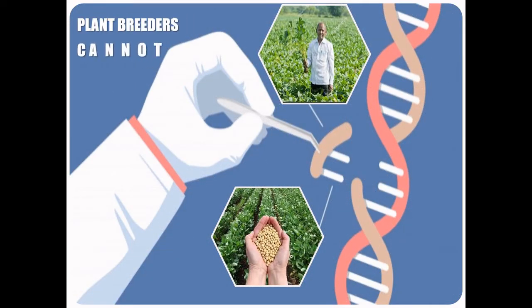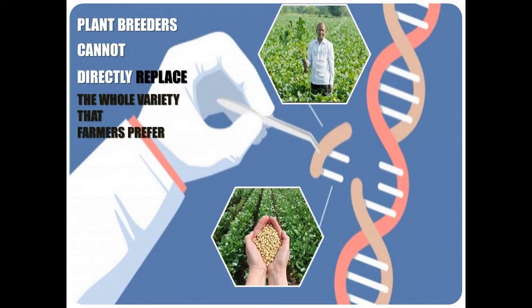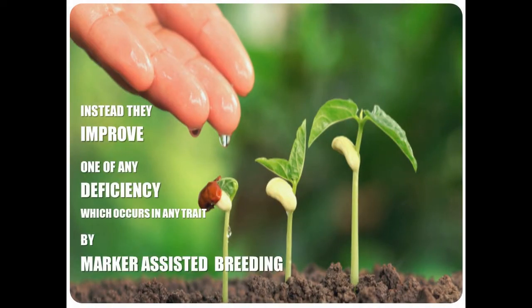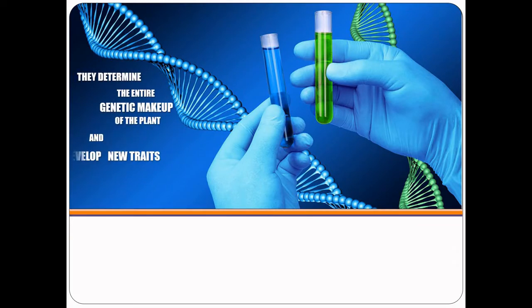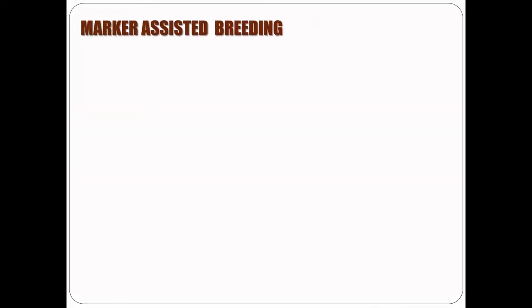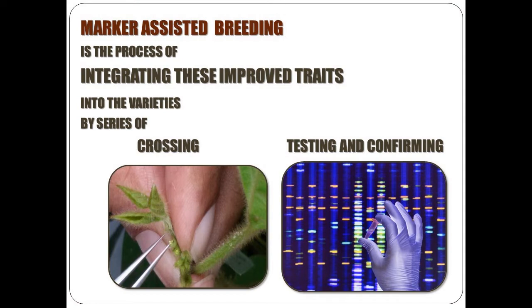Plant breeders cannot directly replace the whole variety that farmers prefer. Instead, they improve any deficiency which occurs in any trait by using marker assisted breeding. They determine the entire genetic makeup of the plant and develop new traits using natural variation or artificially induced variation such as induced mutation or genetic engineering. Marker assisted breeding is the process of integrating these improved traits into varieties by a series of crossing, testing and confirming at each step.